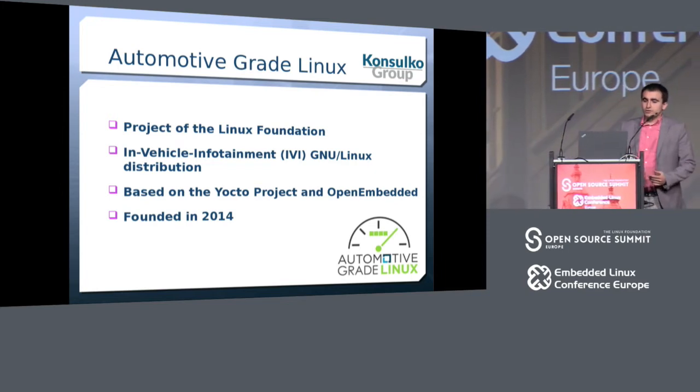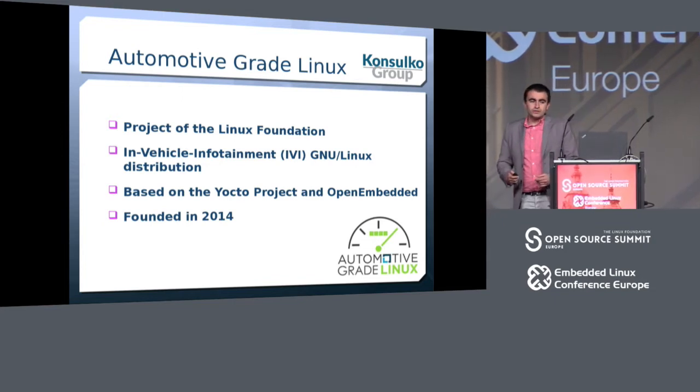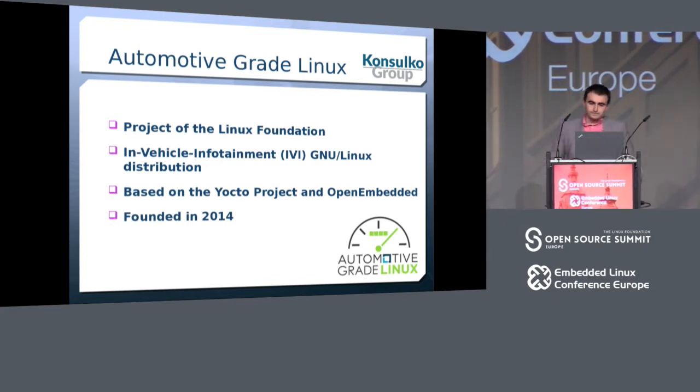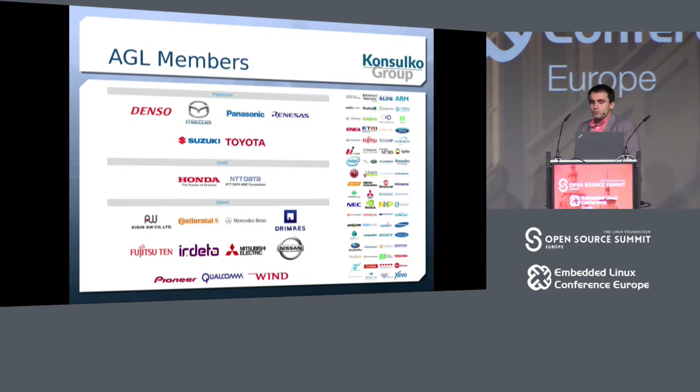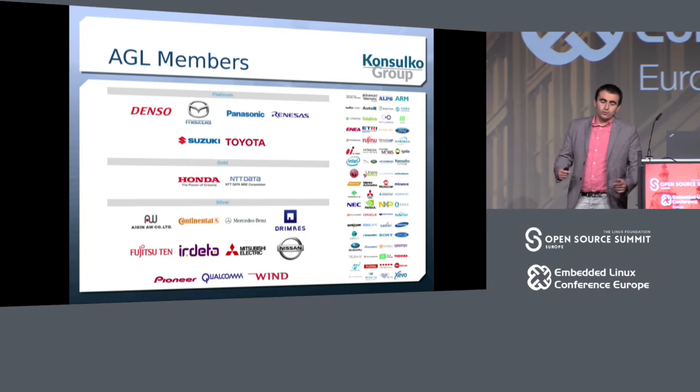Automotive-grade Linux is a project of the Linux Foundation. It was created to provide an in-vehicle infotainment GNU Linux distribution for the automotive industry, based on top of popular open source projects such as the Yocto project and OpenEmbedded. AGL was founded in 2014, and in the past three years there has been tremendous progress with a lot of companies contributing — so many that they didn't all fit on the slide.